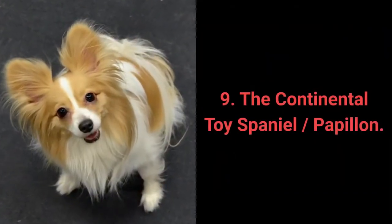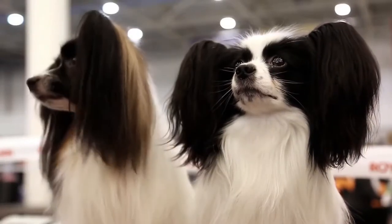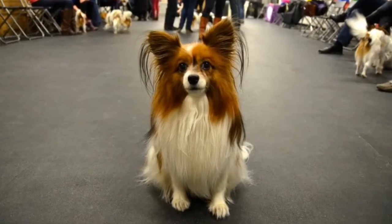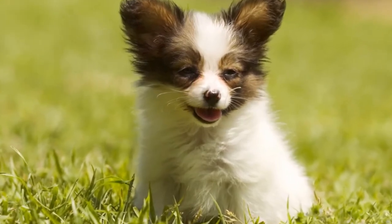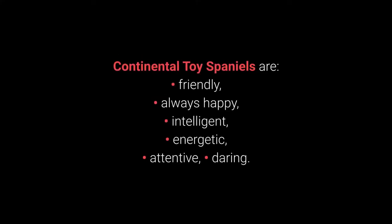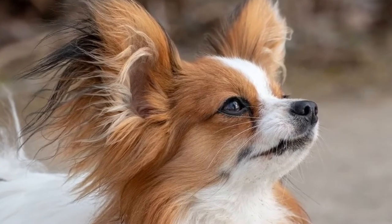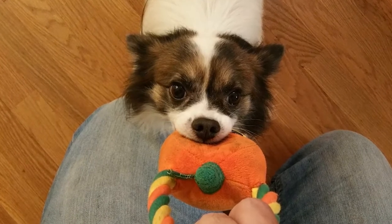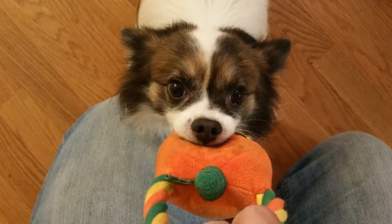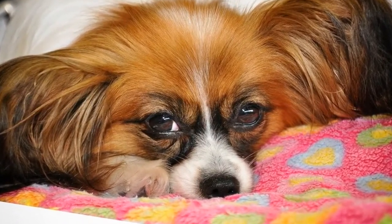Number 9: The Continental Toy Spaniel, or Papillon. The Continental Toy Spaniel, also known as the Papillon, has no substitute. They have a lovely butterfly-shaped face with extremely long hair on their ears. They are also excellent for beginner owners. Continental Toy Spaniels are friendly, always happy, intelligent, energetic, attentive, and daring. They are quiet dogs, raised to be exceptional pets. They want our attention and are friendly toward their owners, strangers, and other dogs. However, they are not the best for small children, as small children tend to make a lot of noise, which is too much for most Papillons.